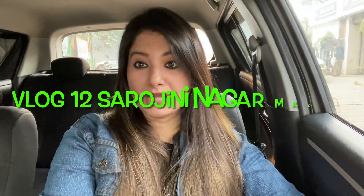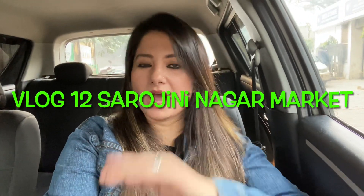Hello friends, welcome back to our channel Myo Vlogs. Today we are going to Sarojini Nagar market because there is a very good jewelry collection there. The wedding season is going to start, so we should show our friends this collection — this video will be very helpful for you.